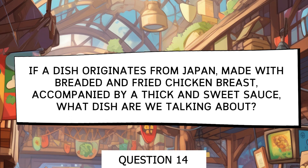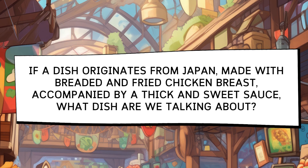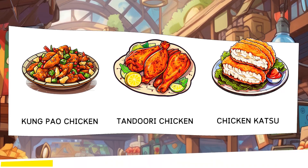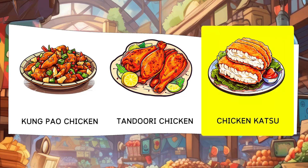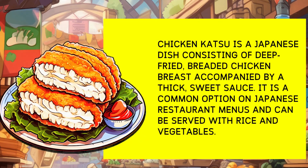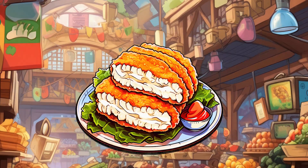If a dish originates from Japan and is made with breaded and fried chicken breast, accompanied by a thick and sweet sauce, what dish are we talking about? Options: Kung Pao Chicken, Tandoori Chicken, Chicken Katsu. Chicken katsu is a Japanese dish consisting of breaded and fried chicken breast, accompanied by a thick and sweet sauce. It is a common choice on menus in Japanese restaurants and can be served with rice and vegetables.